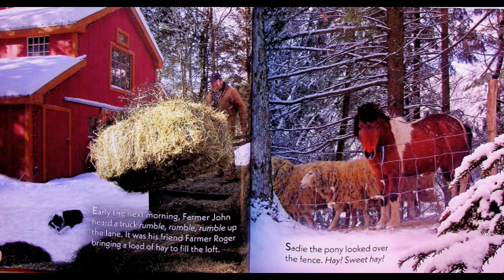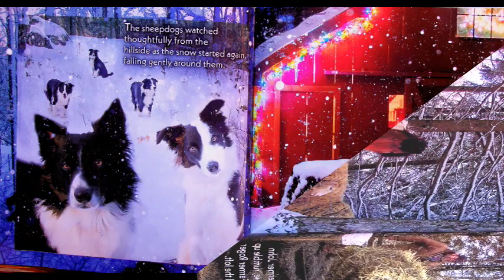He decorated the gates with balsam garland and added something special to the hayloft window. Early the next morning Farmer John heard a truck rumble, rumble, rumble up the lane. It was his friend Farmer Roger, bringing a load of hay to fill the loft. Sadie the pony looked over the fence. 'Hay! Sweet hay!' The horses are very excited to see hay going into the new barn. Farmer John worked all day and into the night, for tomorrow was Christmas Eve. He has to get it done.